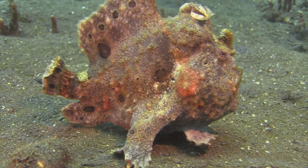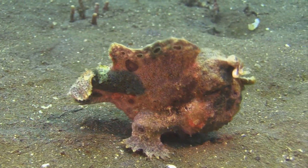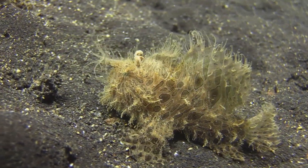Frogfish are not strong swimmers. They prefer to crawl along the ocean floor, using their fins as legs to propel themselves forwards.